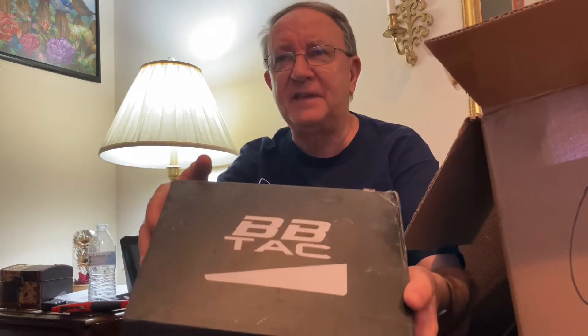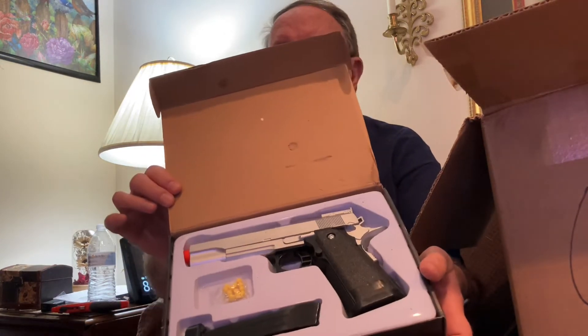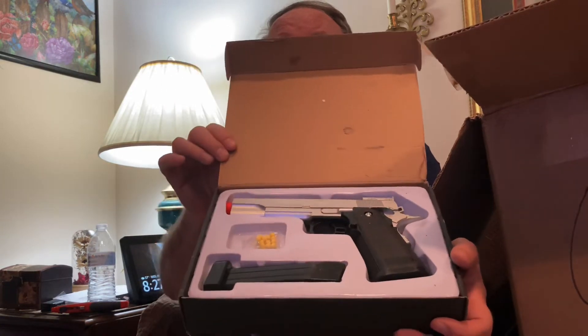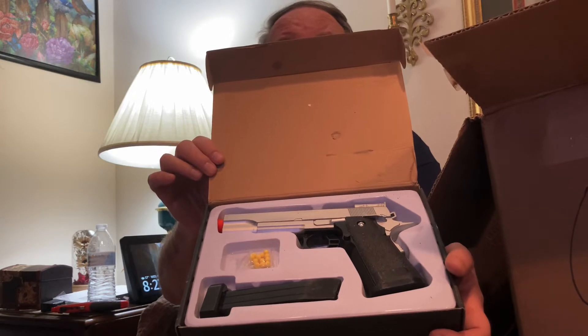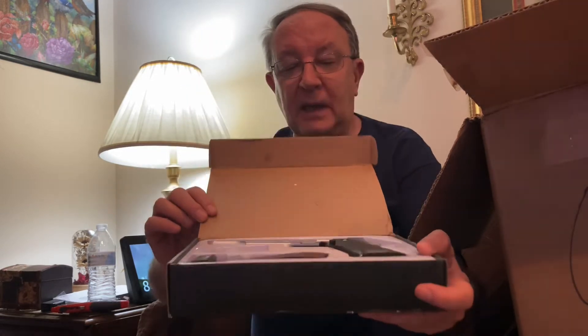Next we have — oh my goodness. Here we have, look — it is exactly what it says. Forgive the dust that's all over this. It is a BB gun. I don't know where this is or is not allowed to be sold, but it comes complete with a few BBs. That's a really snazzy BB gun. My hands are getting dirty — I'm not supposed to ever let my hands get dirty.